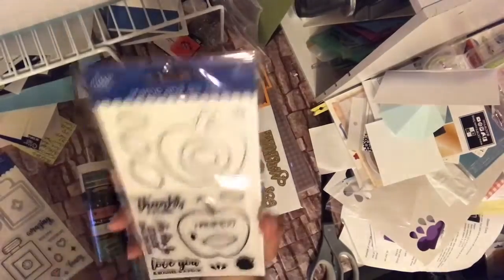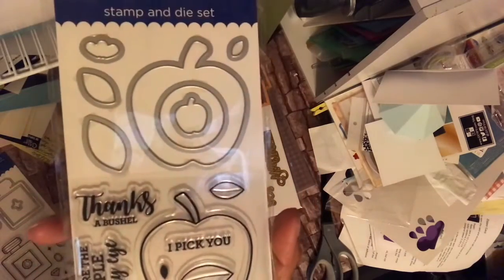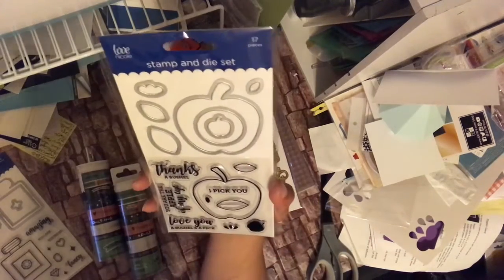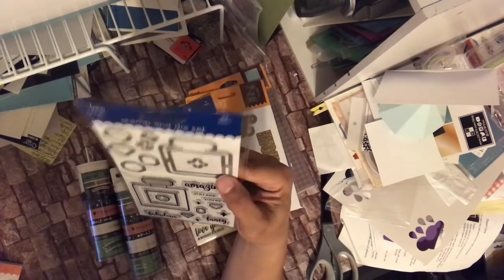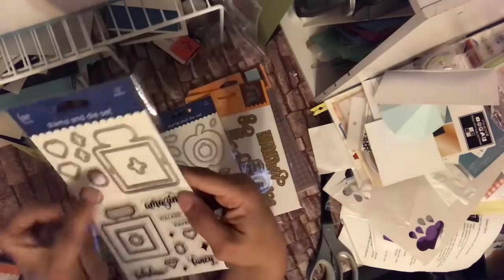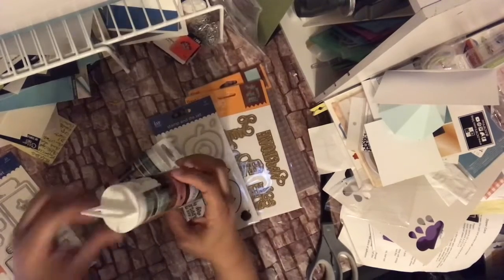I also got myself the apple set since I didn't have it. This one has seven dies and ten stamps. The one I have for giveaway is the larger set — it has eight dies and more stamps. They also had a washi sheet on sale for five dollars for the nine-piece roll.